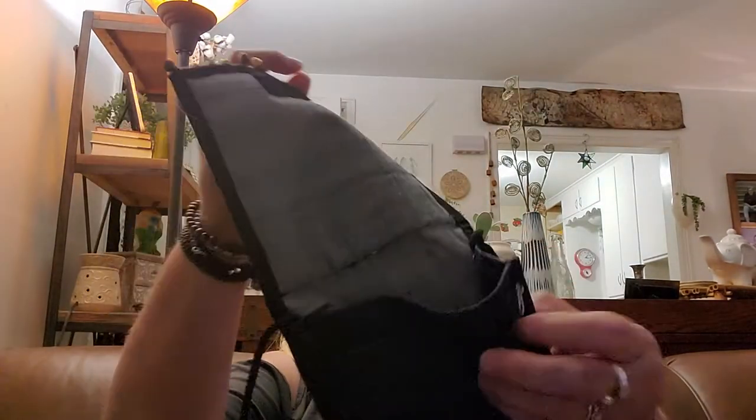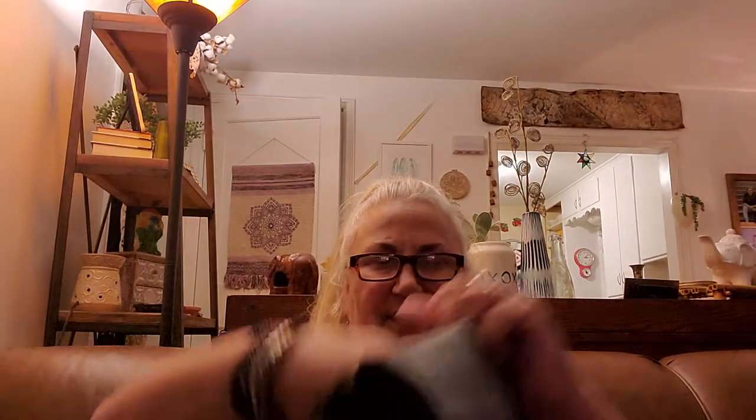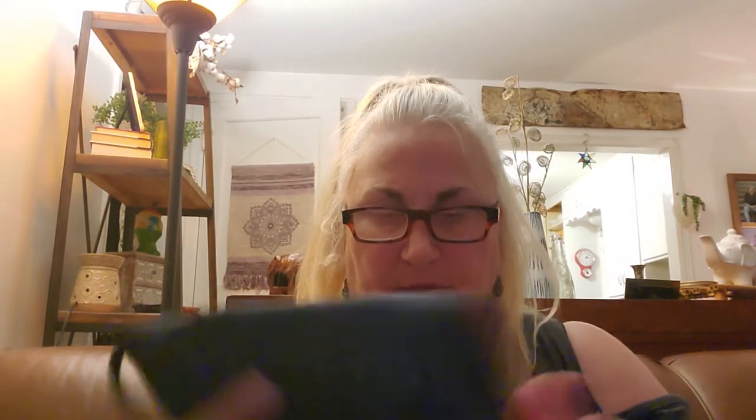I got this cute little bag. It's very boho. It's like a denim, and it's got this zipper, like here, this little pocket. It's got a zipper pocket and then it's got this opening, and it's red with those cute bells. Just a nice little crossover.